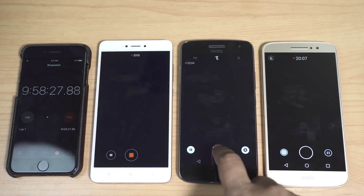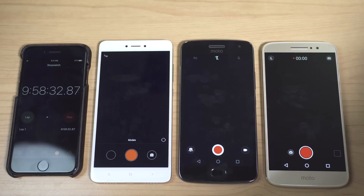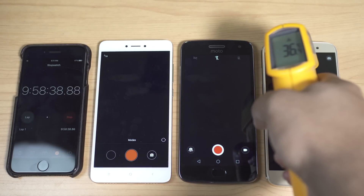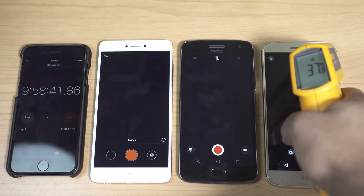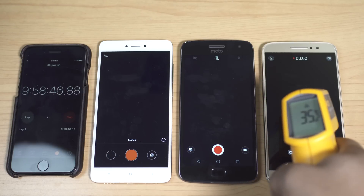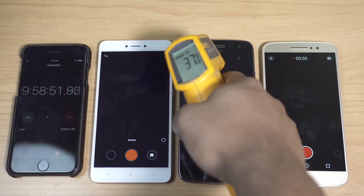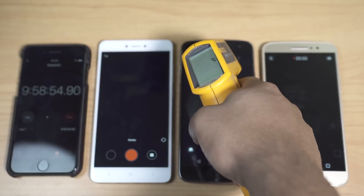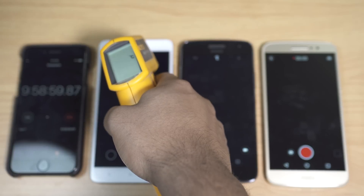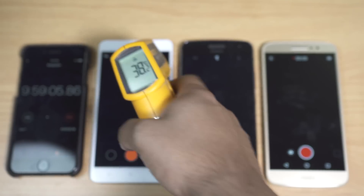20 minutes have passed, let's stop recording and check the temperature first. The previous generation Moto G4 Plus had a serious overheating issue in camera mode — you couldn't use the camera for more than 5 minutes as it would heat up to 50°C, freeze the screen, and stop working. But right now after 20 minutes of video recording all phones are working fine. The temperature is at most 38–40°C, which is normal even for high-end devices.